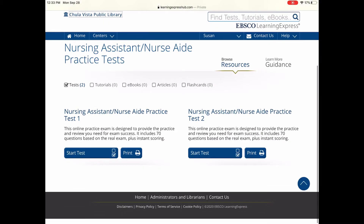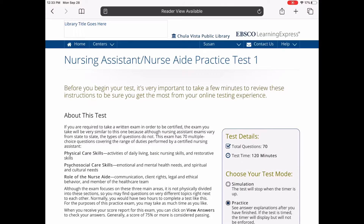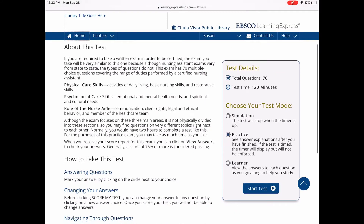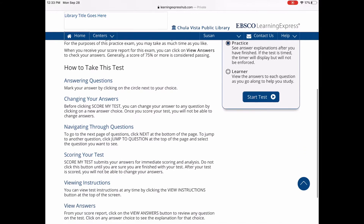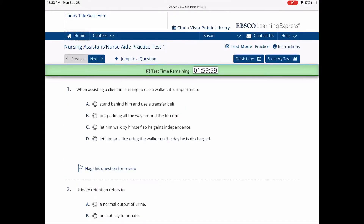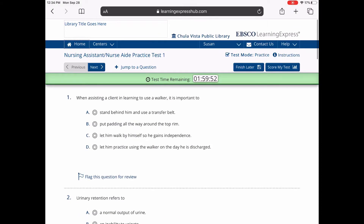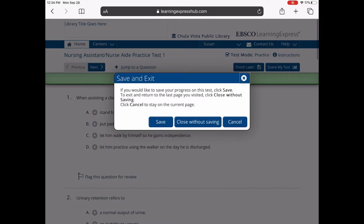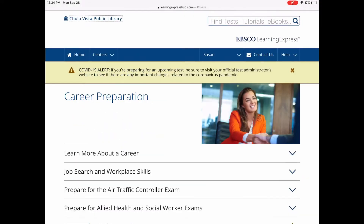We're looking at nursing assistant practice tests — eight practice tests available. Just click Start Test and choose one. It gives you details about the test and the time you have to complete it, and it will score it for you. In the green bar it shows time remaining, it's multiple choice, and you can jump to a question. You have the option of saving your progress or discarding it.